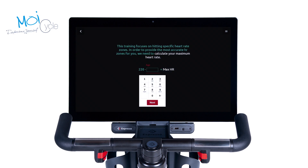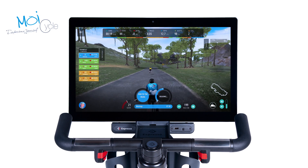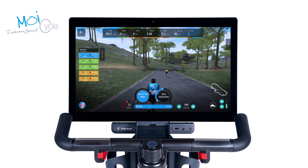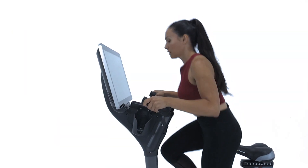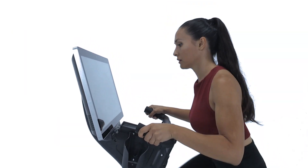Train like a pro with personalized heart rate programs from Moicycle. Ideal for individual and small group training, you'll push yourself like never before as you match cadence and resistance to high-energy soundtracks.